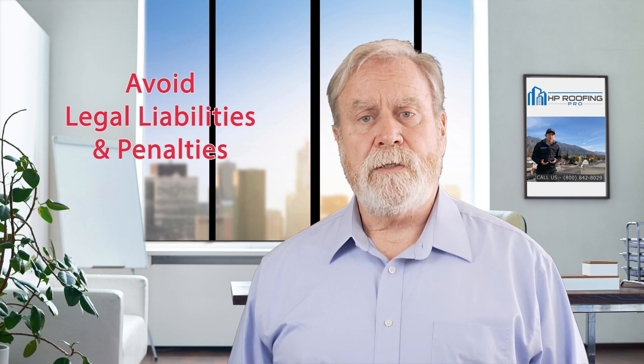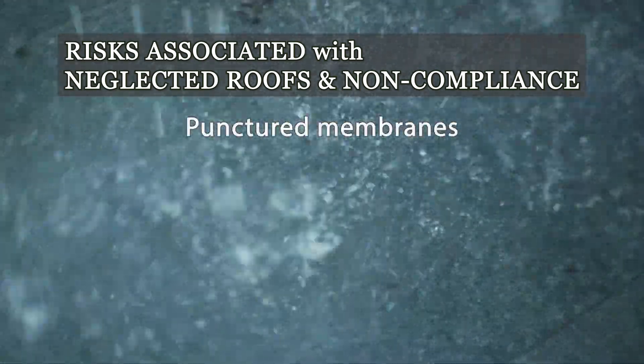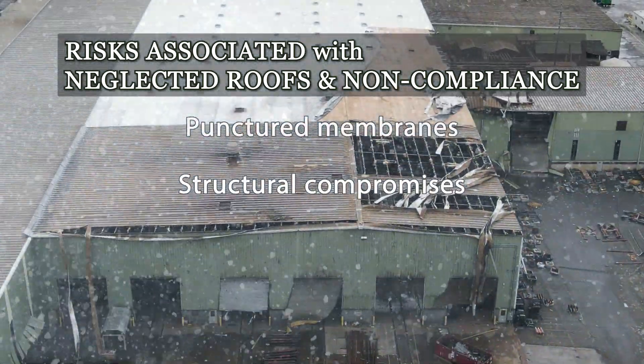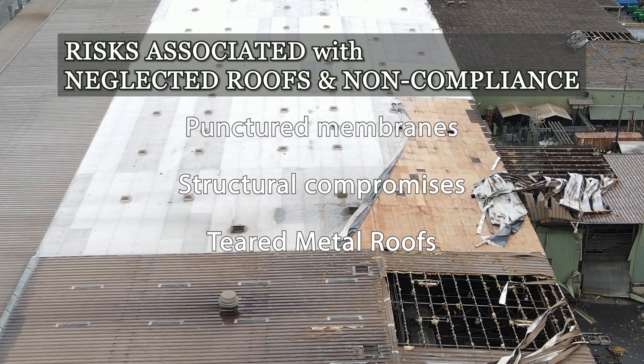For property managers, adhering to these regulations is crucial to avoid legal liabilities and penalties. Neglecting your flat roof can lead to substantial fallout: hail can puncture membranes, heavy snow can cause structural compromises, and strong winds can tear metal roofs, leading to costly repairs, business interruptions, and potential non-compliance with safety regulations.